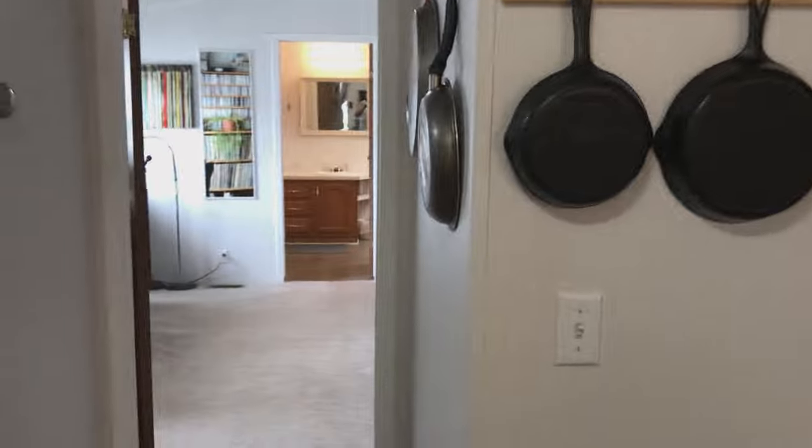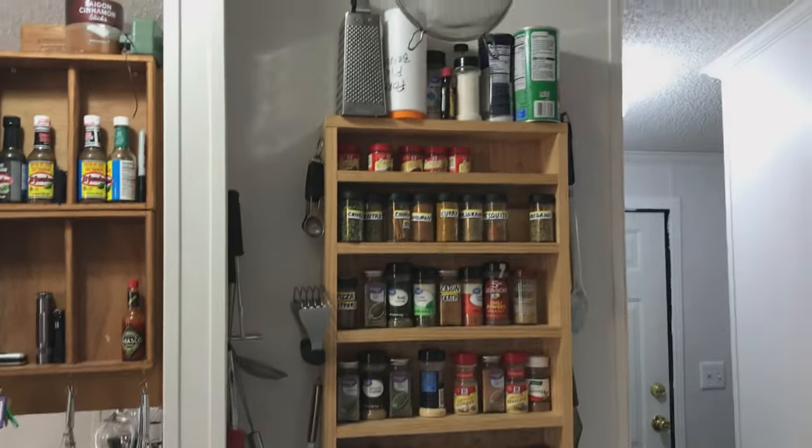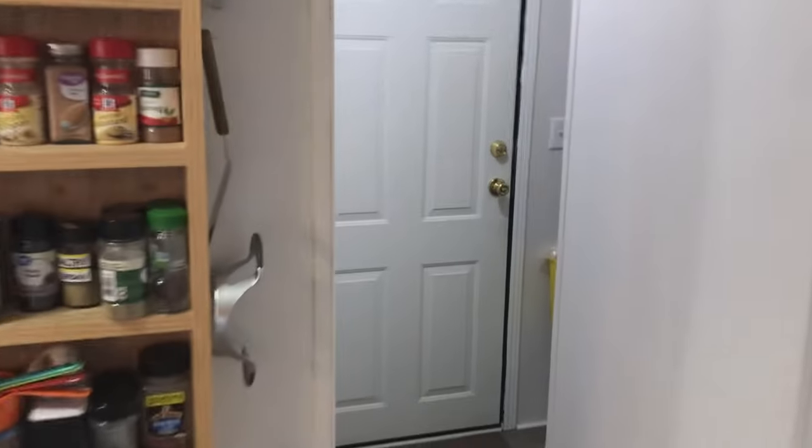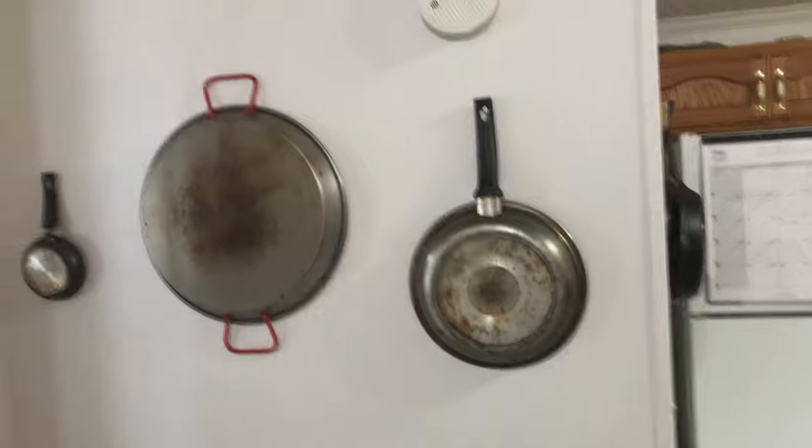Before we go into the master suite, I should mention — I like to cook. This would be the laundry room and the furnace. Tight quarters, but it's your original furnace and it works. Did I mention we have central air conditioning? Yeah, and it works too.